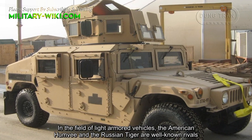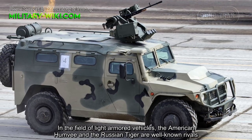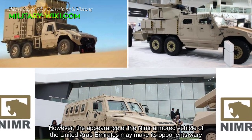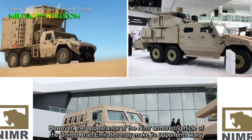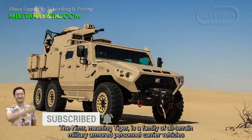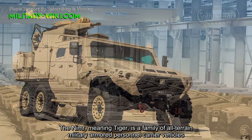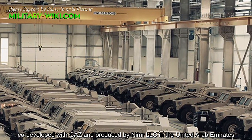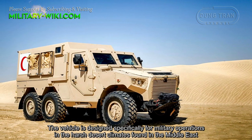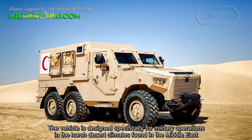In the field of light armor vehicles, the American Humvee and the Russian Tiger are well-known players. However, the appearance of the NIMA armored vehicle of the United Arab Emirates may make its opponents wary. The NIMA, meaning Tiger, is a family of wheeled military armored personnel carrier vehicles, developed and produced by NIMA LLC in the United Arab Emirates. The vehicle is designed specifically for military operations in the harsh desert climates found in the Middle East.